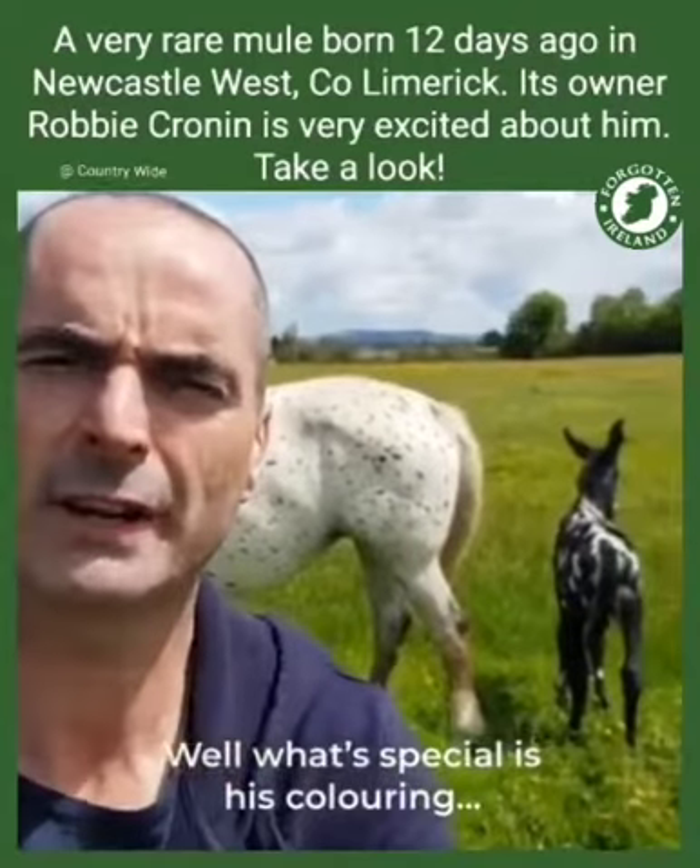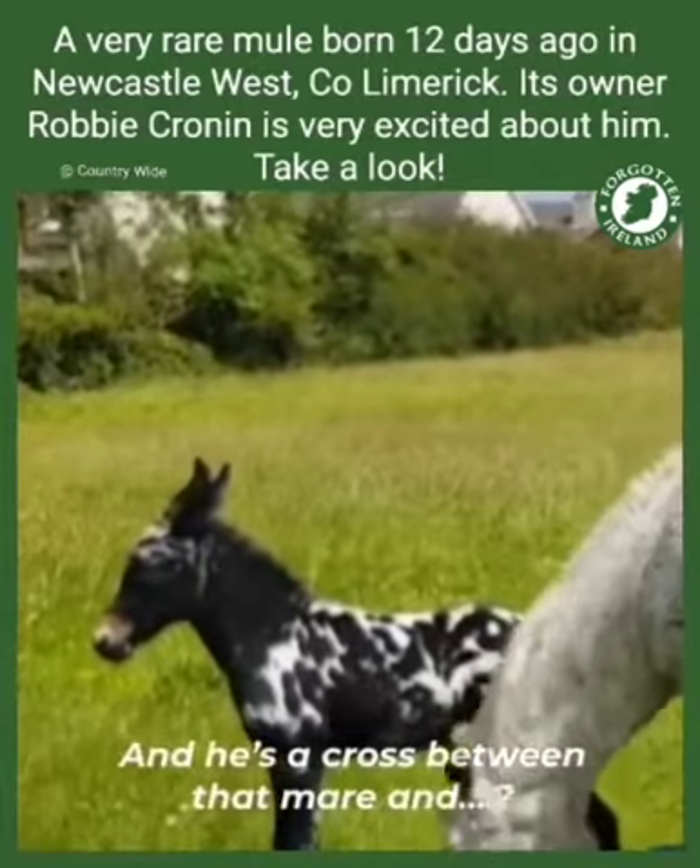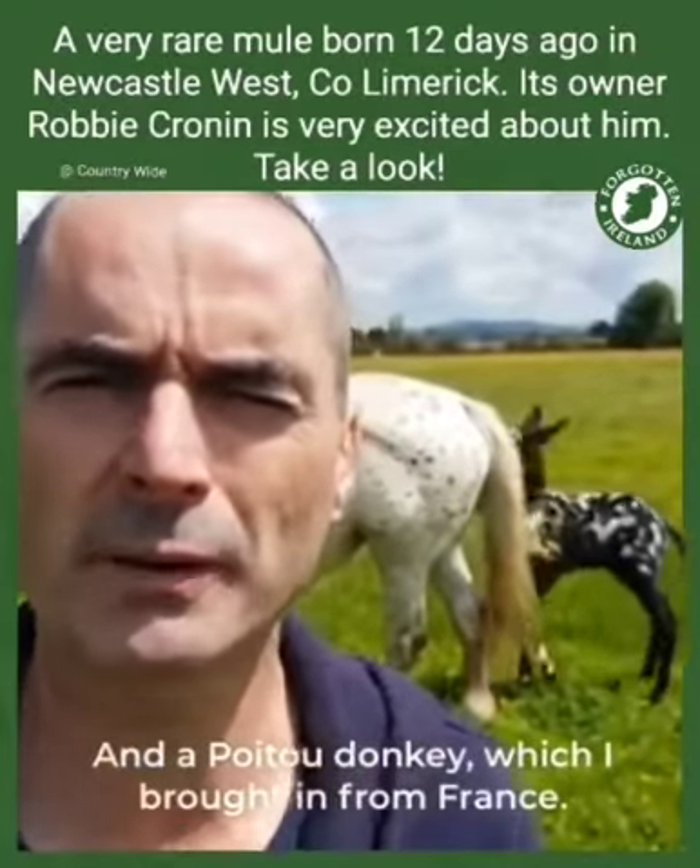What's special is that he's colouring at the very, very rear. And he's a cross between that mare and a Patu donkey, which I brought from France.